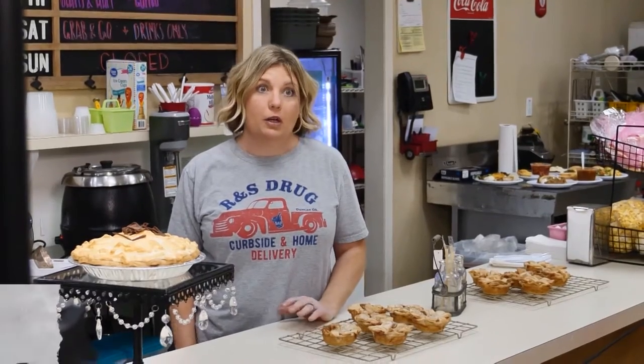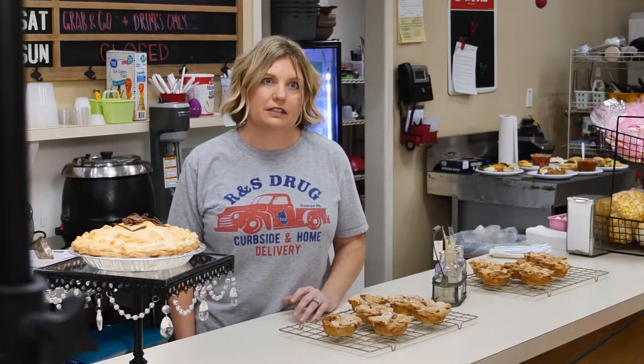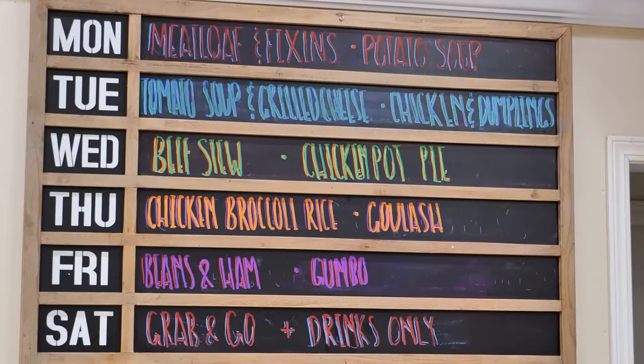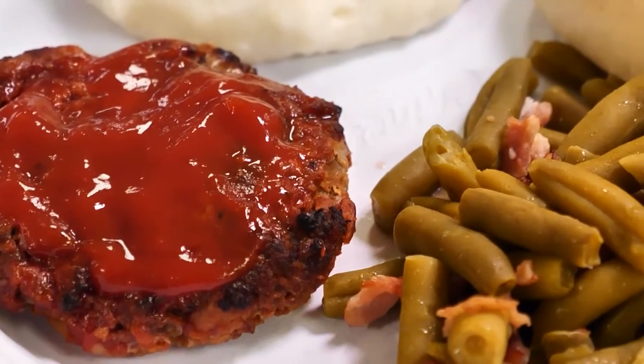Leslie's lifelong friend Anna manages the soda fountain. Everything is homemade — from scratch, vegetables that are cut up and cooked, not out of a box or a bag. Each day you can get the soda fountain special for lunch: chicken and dumplings, chicken pot pie, meatloaf, and all the comfort food favorites.